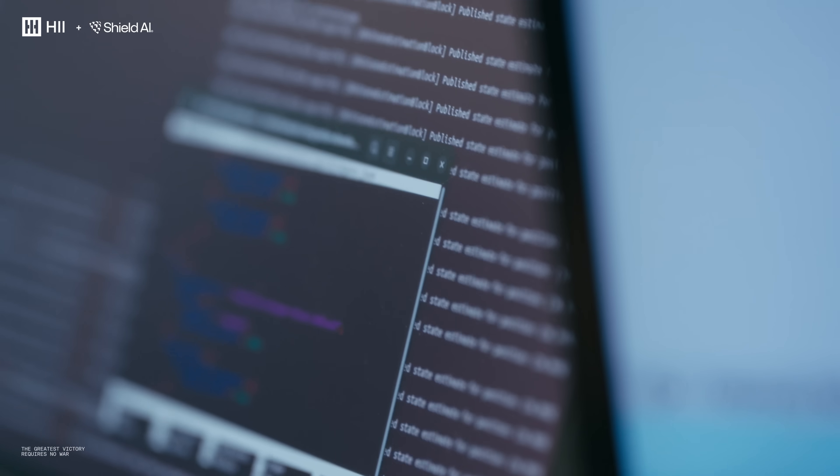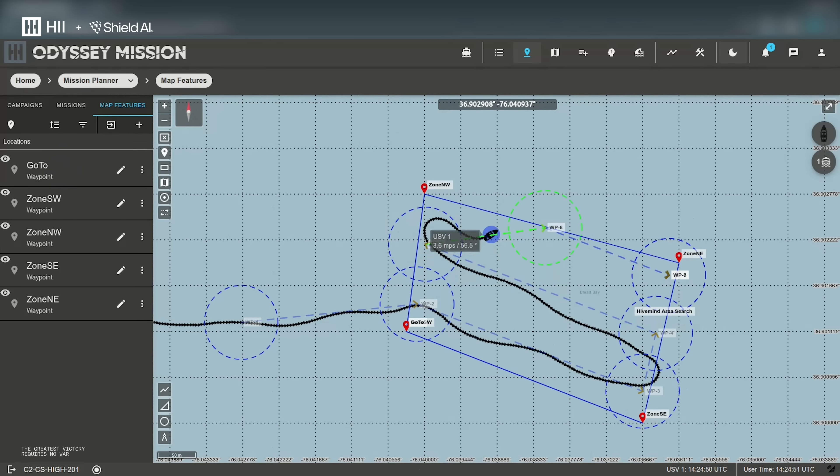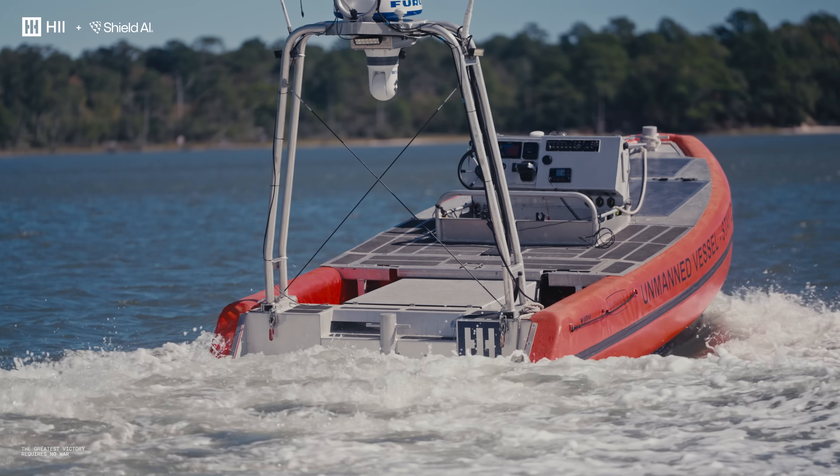Two weeks ago we had the first kickoff with the team, where we got the engineers in the same room so that way they could test out the different environments, talk about how our Odyssey suite works and how Hivemind works. Just a couple of short weeks later, we're going to actual in-water testing on the water. That's incredible speed.